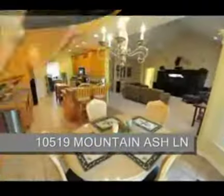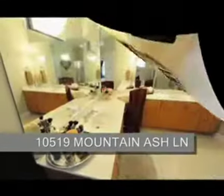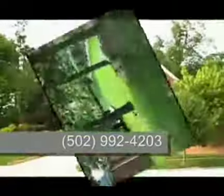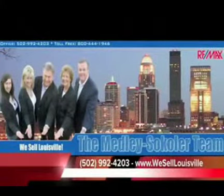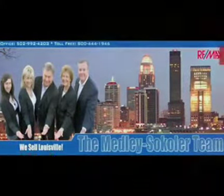To see 10519 Mountain Ash Lane in Glen Oaks, simply call the Medley-Sikoler team at area code 502-992-4203. I'm Bob Sikoler of the Medley-Sikoler team, REMAX Properties. Thank you.